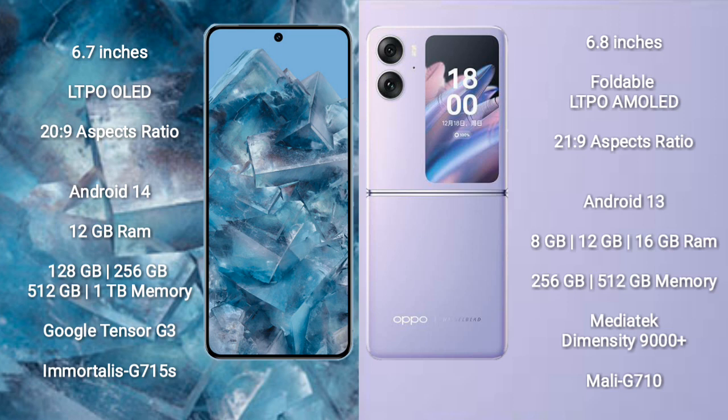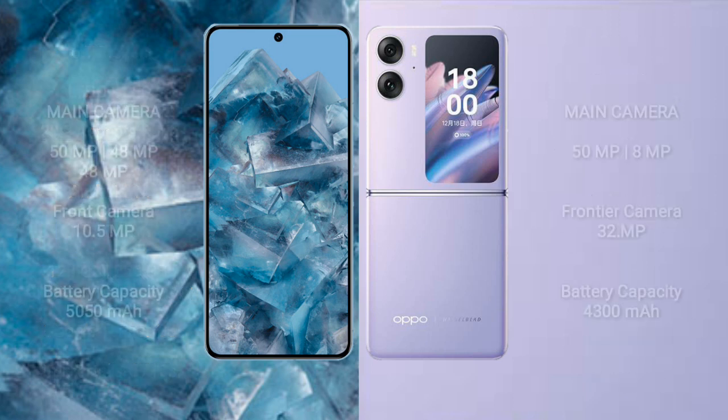The Google Pixel 8 Pro runs on Android 14, while the Oppo Find N2 Flip runs on Android 13. The Pixel 8 Pro comes with 12GB RAM and 128GB, 256GB, 512GB, or 1TB internal storage, powered by the Google Tensor G3 processor. The Oppo Find N2 Flip offers 8GB, 12GB, or 16GB RAM with 256GB or 512GB storage, using the MediaTek Dimensity 9000 Plus processor.